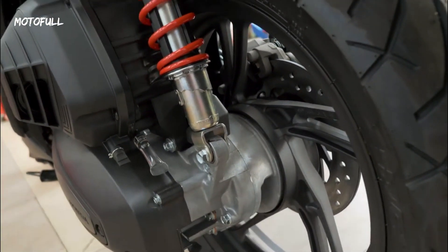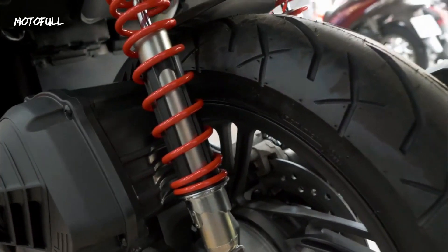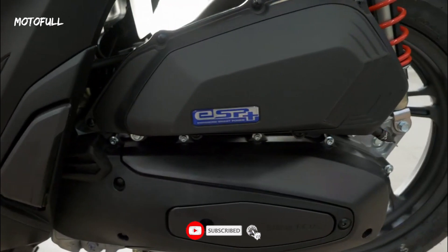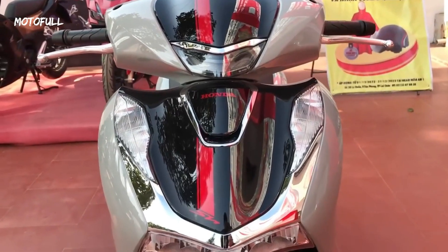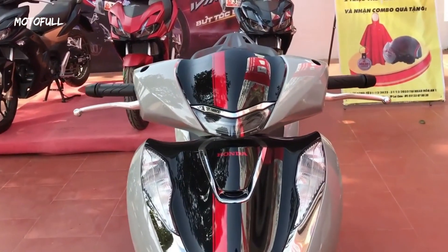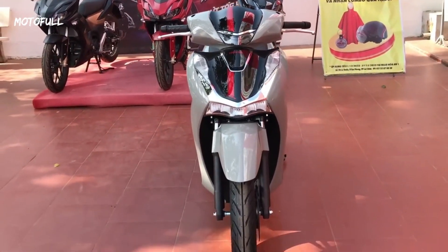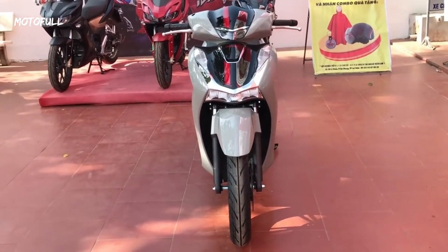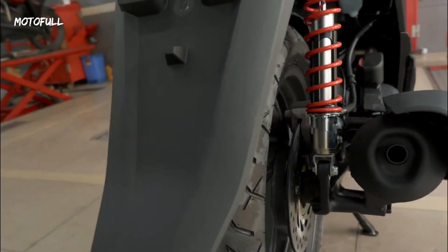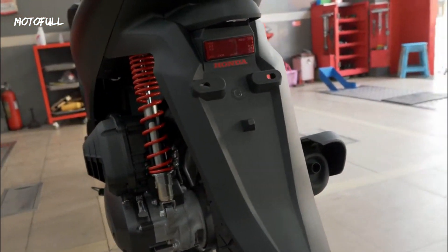The Honda SH160 is equipped with an engine that is designed to deliver impressive performance, with a maximum power output of 15 horsepower at 8750 RPM and a peak torque of 14.4 Newton meters at 6500 RPM. The scooter has a top speed of around 100 kilometers per hour, making it perfect for city riding and occasional highway cruising.